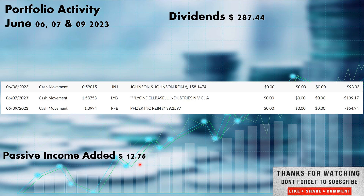$12.76 was added in passive income from the DRIPs. This is that snowball effect — the portfolio is generating cash flow and picking up new shares, adding to itself. That's the snowball effect right there.